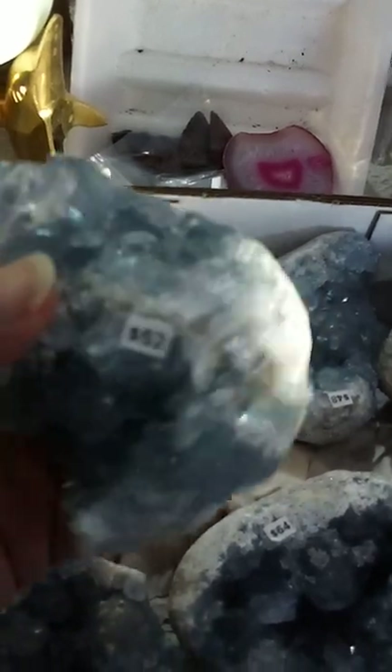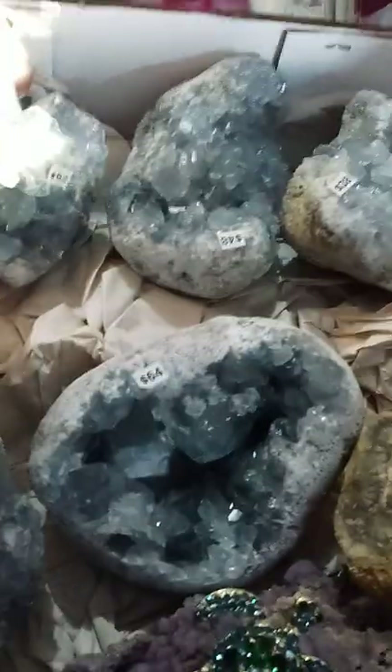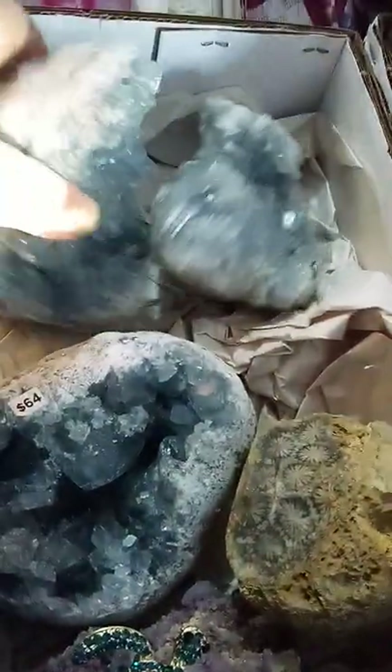This is a Celestite crystal cluster. This one is $52 — see how big it is, as big as my hand. Another one here.